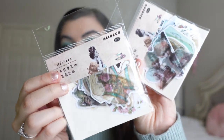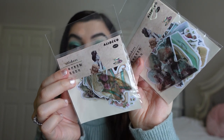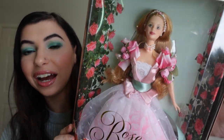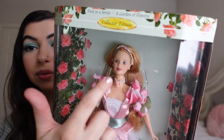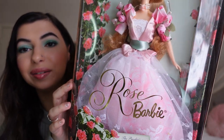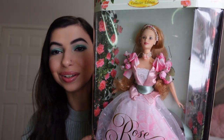Next, my friend Nikki gave me some thoughtful gifts. She gave me these gorgeous little vintage-themed stickers — I love the little teacup ones. She then gave me a Barbie, which is so exciting. Nikki and I used to play with Barbies, so it's coming full circle now that she's gifting me one. This is the Rose Barbie — she is stunning. I love her hair, the pearl detailing, the little roses on her sleeves, the sage green part of her dress. Her dress is just so, so pretty and I absolutely love this Rose Barbie.